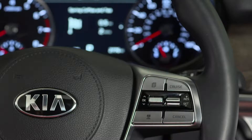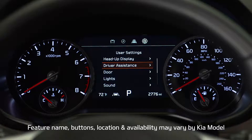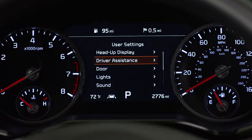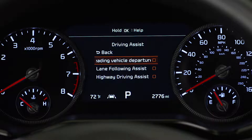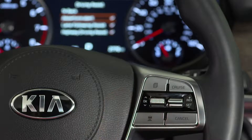To activate the system, press the mode button on the steering wheel. That will take you to the user settings in the instrument cluster. Now select driver assistance, then driving assist, then leading vehicle departure alert, and press the OK button on the steering wheel.